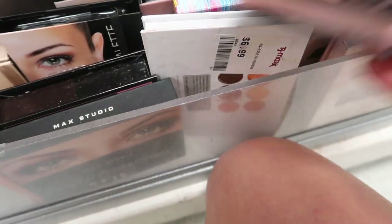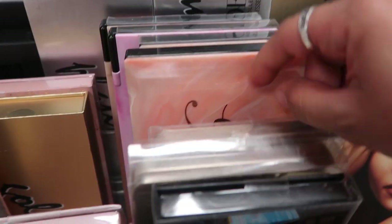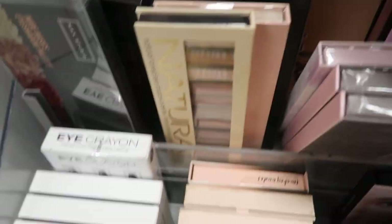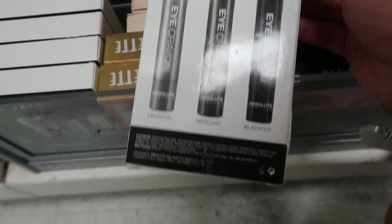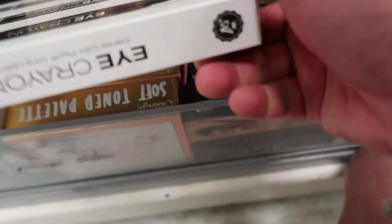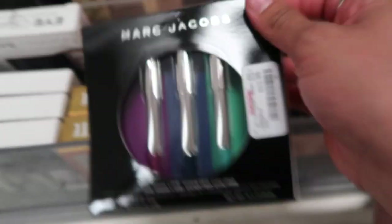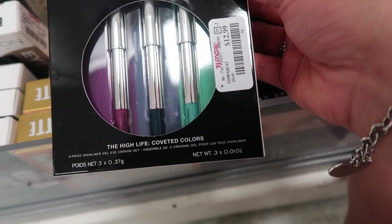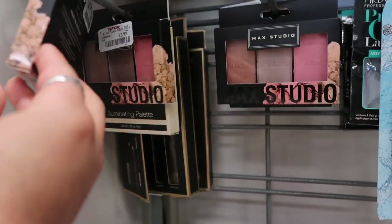They have some products by Essentials and a nude eyeshadow collection with really pretty colors. There's also Tracy, Profusion, Max Studio, and Absolute New York — this one's called Exposed in a different shade for $6.99. They have an eye crayon by Absolute New York for a smoky look, $4.99. Then a whole bunch of Marc Jacobs highlighted coveted colors — $12.99 for three, though they all appear to be the same color. There's also a Meg Studio bronzer, highlighter, and blush for $2.99.